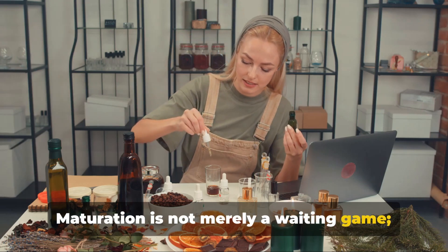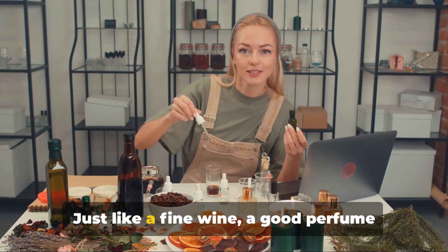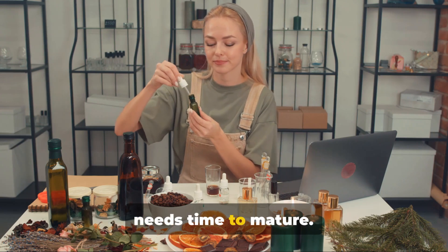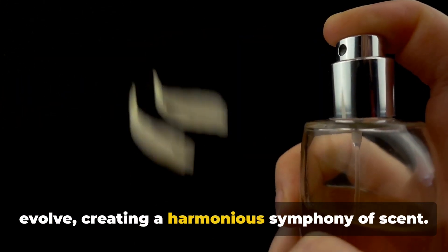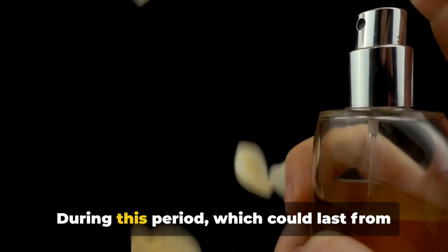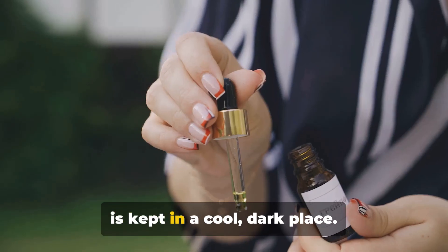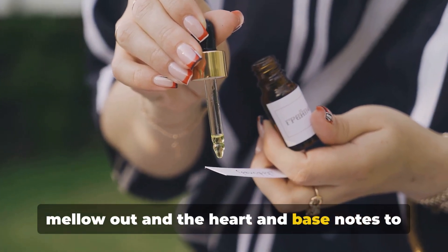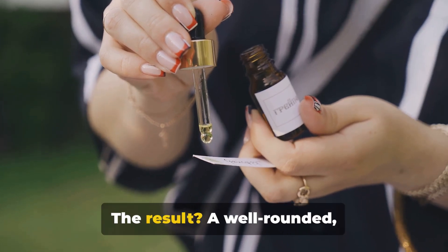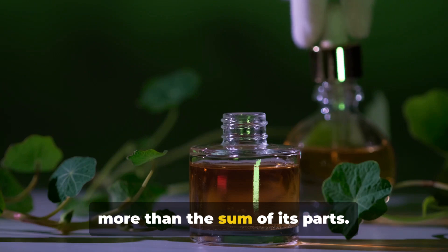Maturation is not merely a waiting game — it's a crucial part of the perfume creation process. Just like a fine wine, a good perfume needs time to mature. This is when the magic happens, as the individual notes and accords meld and evolve, creating a harmonious symphony of scent. During this period, which could last from several weeks to a few months, the perfume is kept in a cool, dark place. This allows the volatile top notes to mellow out and the heart and base notes to come to the fore, resulting in a well-rounded, multi-dimensional fragrance.